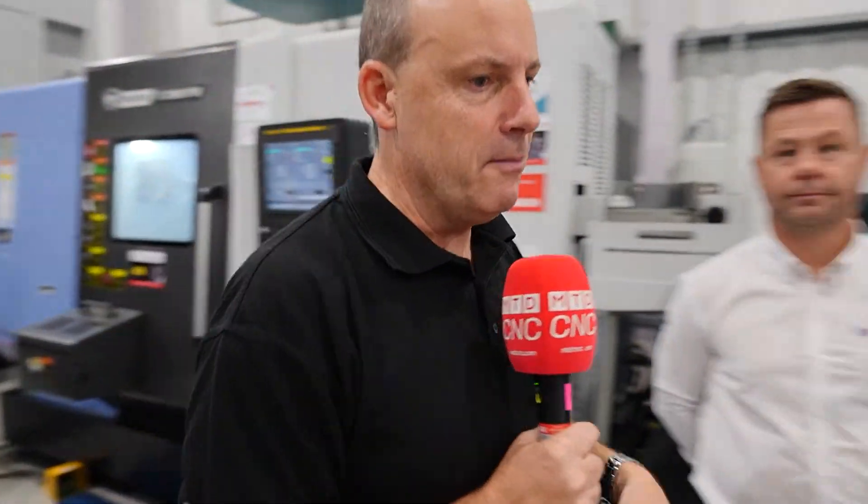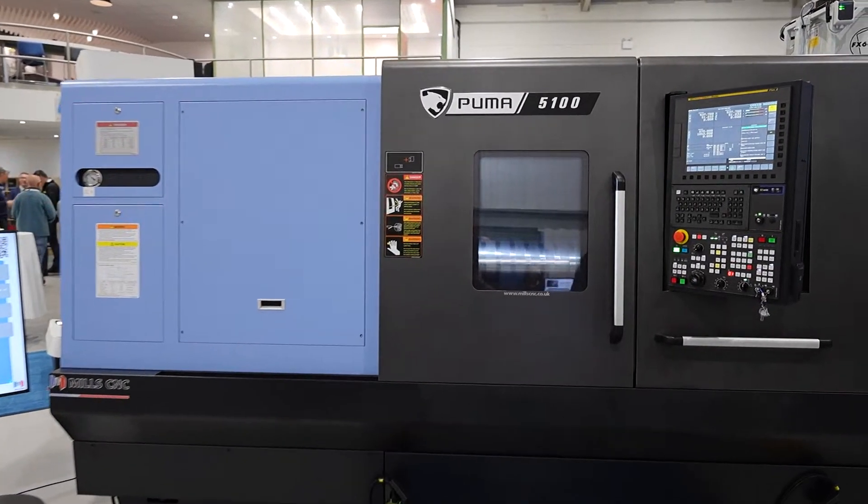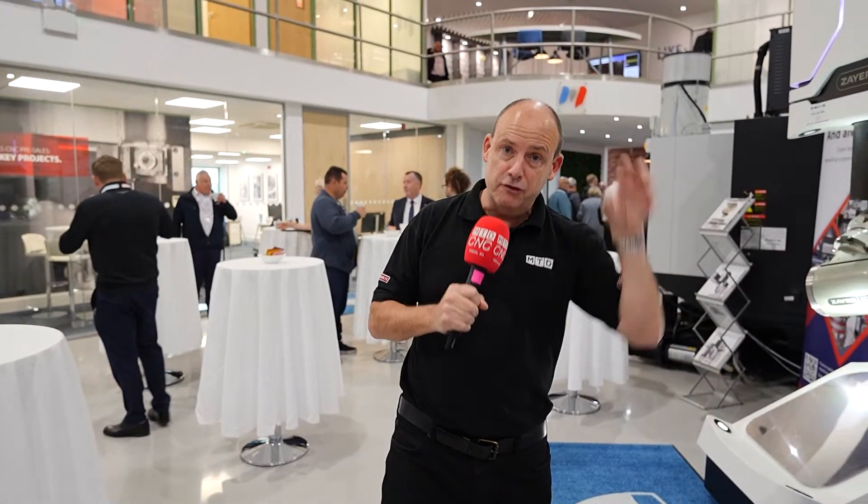It's not just about the machine tools — there are 16 machine tools here. There's a lot of automation on show. There are some large turning centers in the form of the DN Solutions Puma 5100. They've got vertical machining centers. They've got a beautiful demo happening on a DVF machine — a piece of aluminum, 112 kilos, reduced down to 12 kilos. It's an aircraft door hinge.